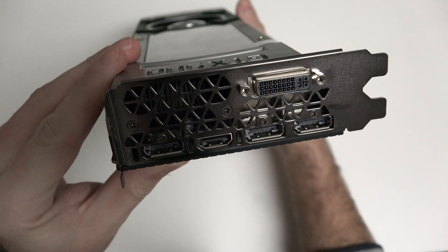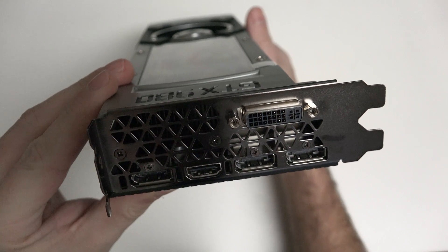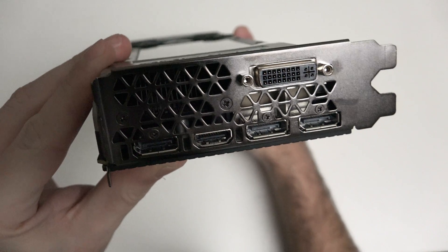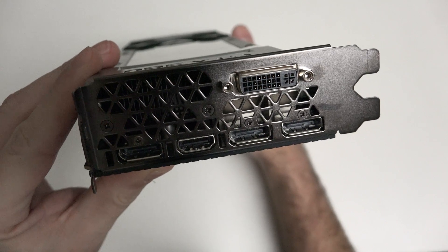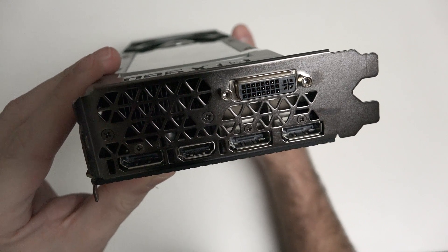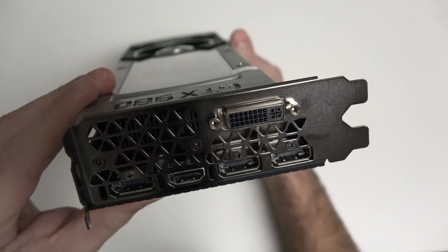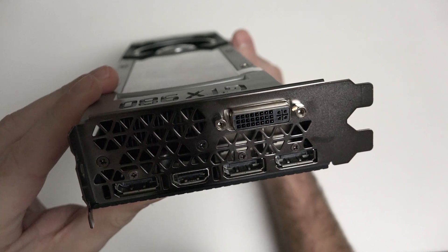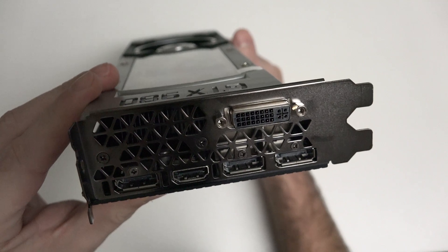You can see right here, in terms of port selections, you do have a DVI, and then you have three DisplayPorts as well as an HDMI port. So they have accommodated everything that you could possibly want. This is pretty much the modern layout of what you're going to see on cards, so that you can easily support three displays for G-Sync surround using those DisplayPorts, and then if you want to also utilize the HDMI or DVI, you do have that flexibility.